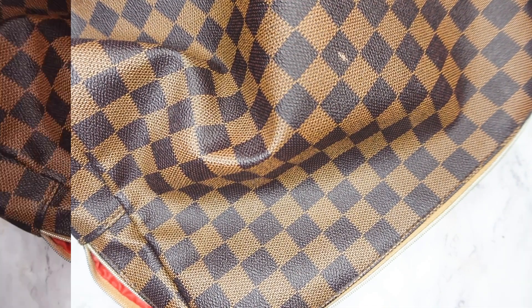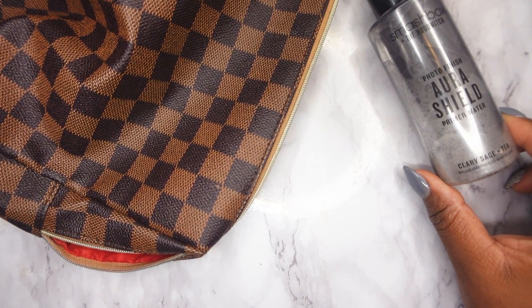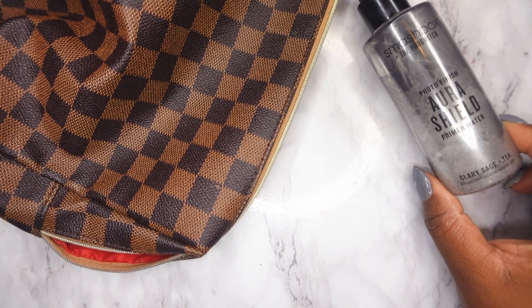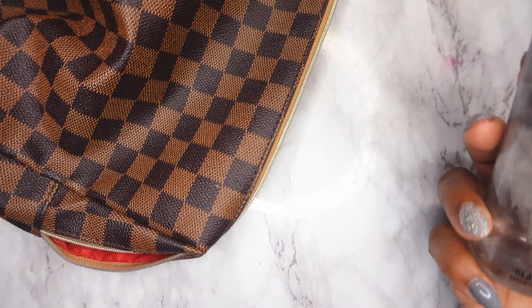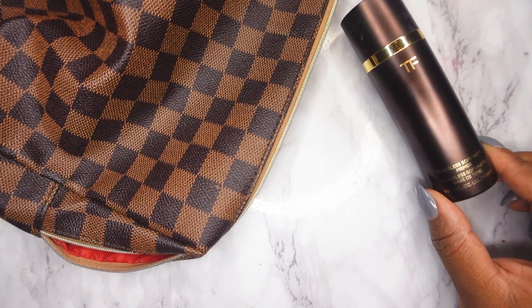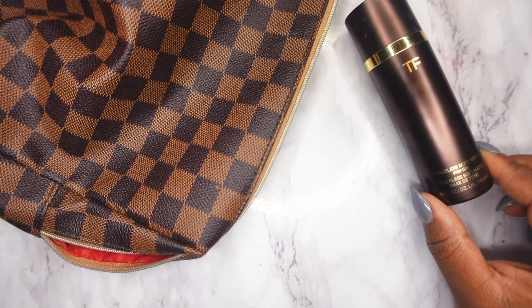Let's get right into what's in my makeup bag. First I'm going to start with primers. This month I'll be using the Smashbox Photo Finish Priming Water — I cannot find this online anymore, I don't know if it's been discontinued, but it's pretty much like a primer in a setting spray. I use it just to prime my face, it's very lightweight, a spray mist, not matte or very hydrating. I'll also be using the Tom Ford Traceless Soft Matte Primer — I've spoken about this on my channel time and time again so I won't go into much detail, but it's a really good matte primer, great for all skin types.